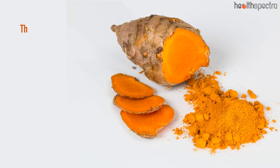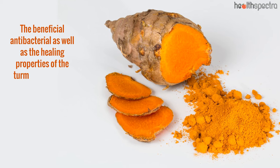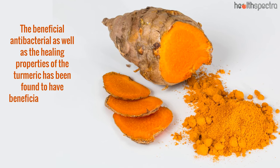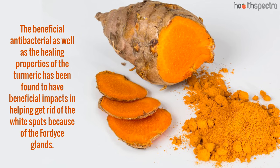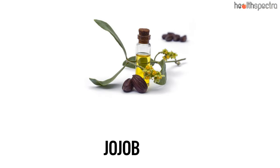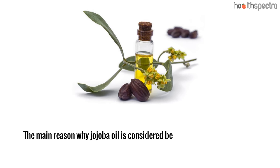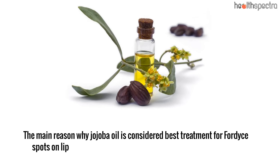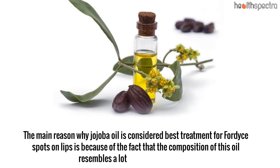Turmeric: The beneficial antibacterial as well as the healing properties of turmeric has been found to have beneficial impacts in helping get rid of the white spots caused by the Fordyce glands. Jojoba oil: The main reason why jojoba oil is considered the best treatment for Fordyce spots on lips is because the composition of this oil resembles a lot of that of sebum.